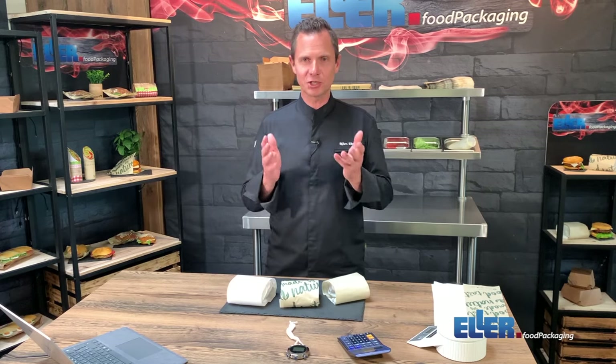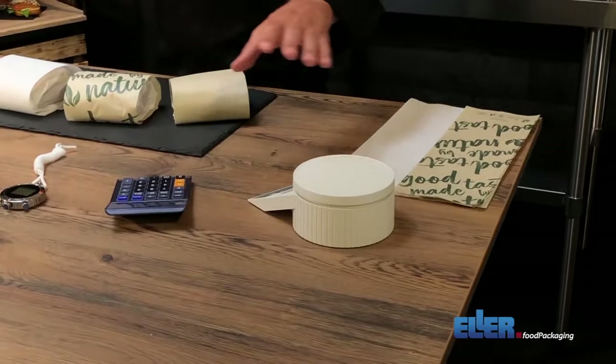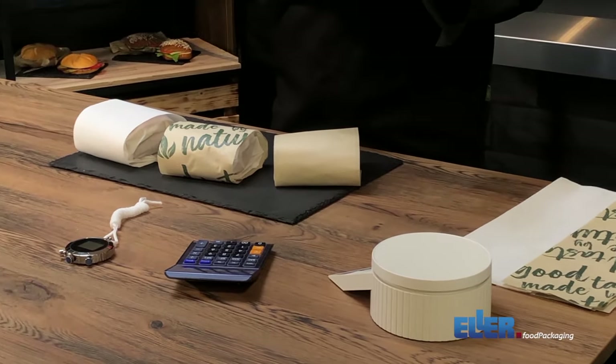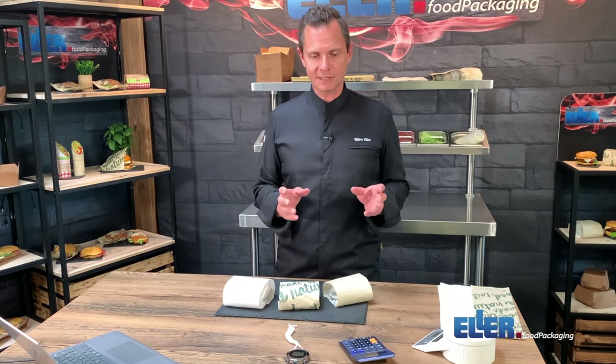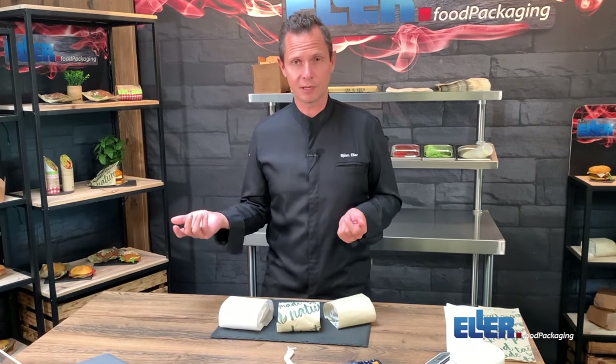What did we achieve for you as our customer? First, we reduced the weight of the packaging compared to a clamshell from 22 to about seven grams — a saving in natural sources of about 60%. On pricing, compared to a clamshell the price advantage of the quibbon is about 30%, and this is a sustainable solution. With these savings you can invest the money in other sustainable solutions, reducing plastic for example, or just increase your profits.